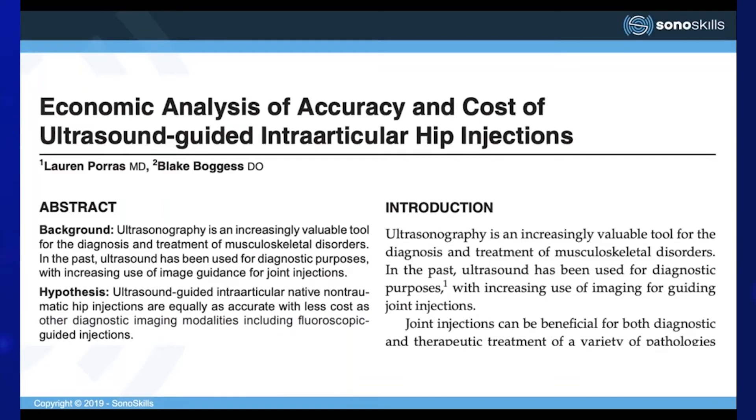In summary, there is significant evidence for improved accuracy, moderate evidence for improved effectiveness, and preliminary evidence for cost effectiveness of using ultrasound compared to landmark-guided or fluoroscopic-guided injections.